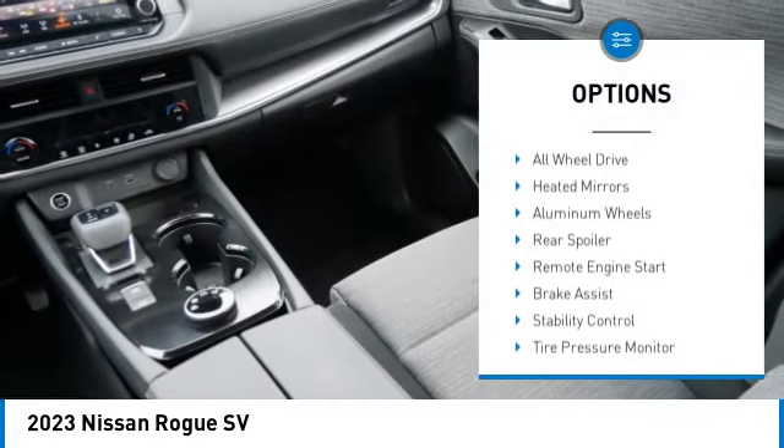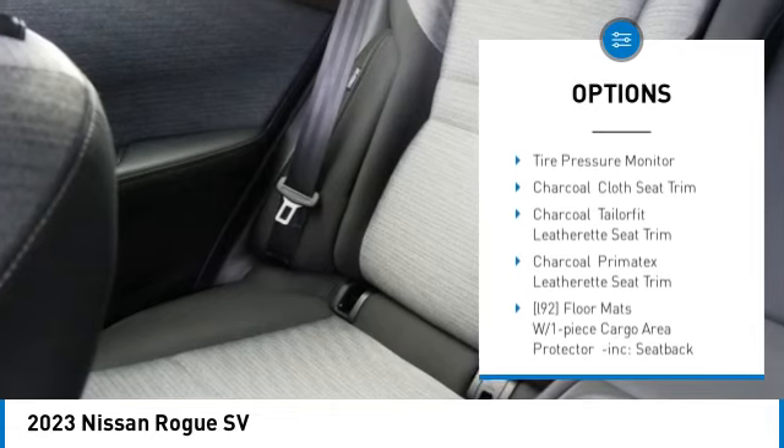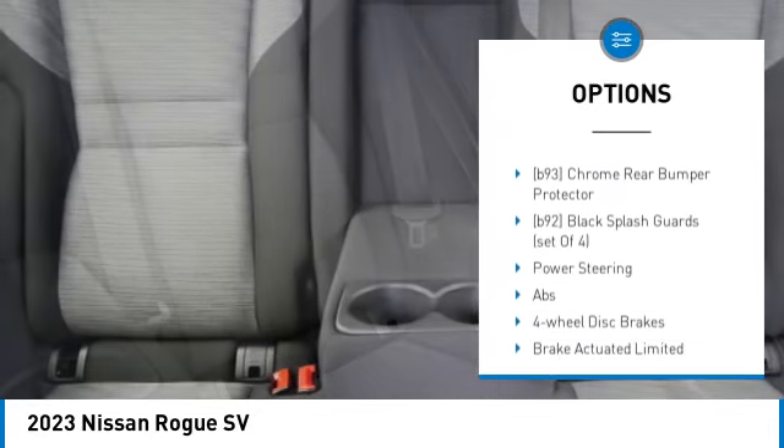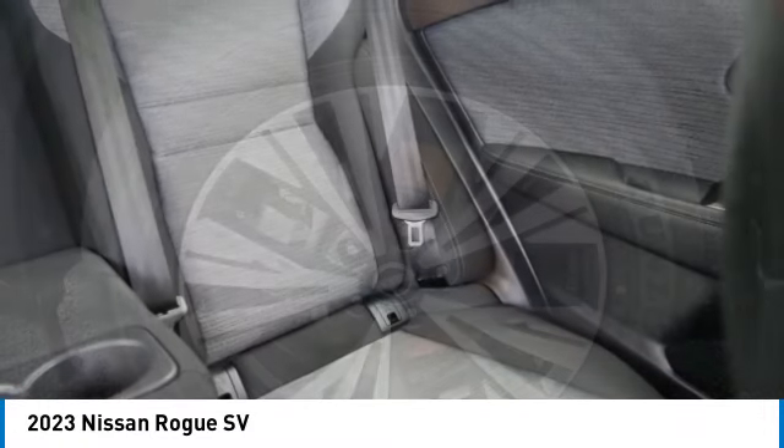Turbocharged, blind spot monitor, all-wheel drive, heated mirrors, aluminum wheels, rear spoiler, remote engine start, brake assist, stability control, tire pressure monitor.